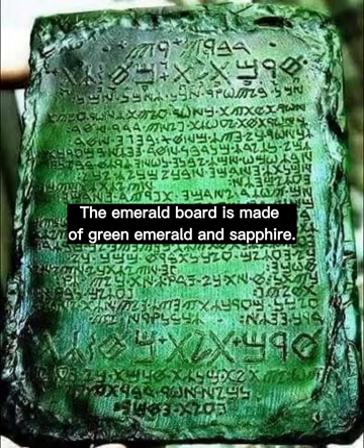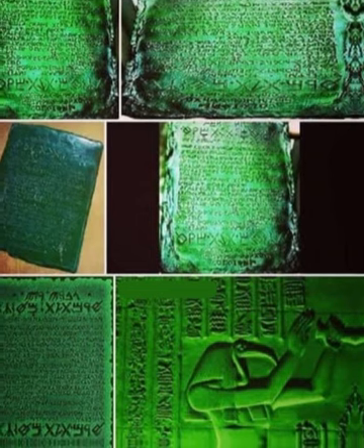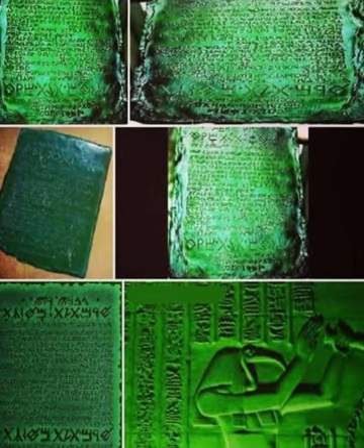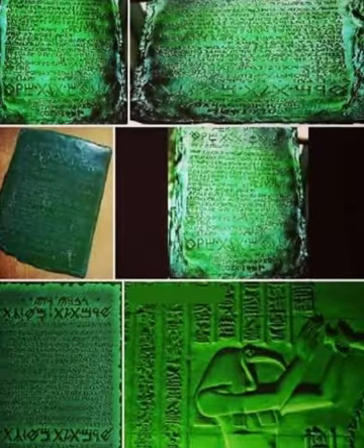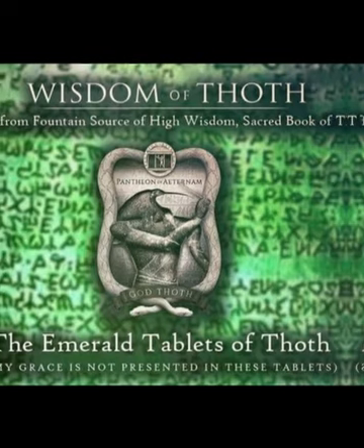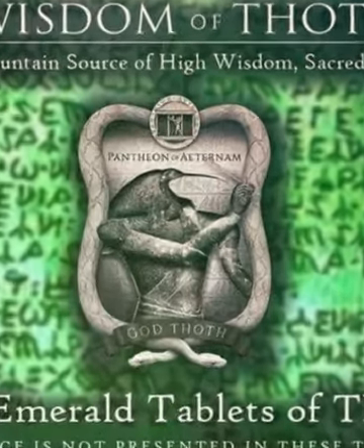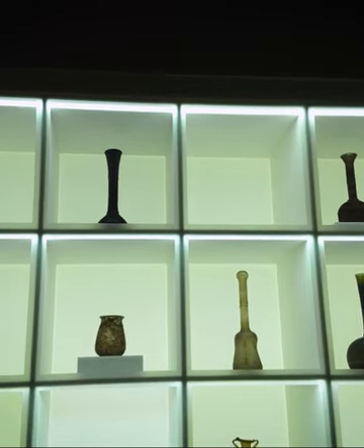The Emerald Tablet, also known as the Smaragdina table, is made of green emerald and sapphire. It is a legendary work attributed to Hermes, said to contain the secrets of living matter and ways of transforming it. European alchemists appreciated its importance on a high level and considered it the basis of their arts in the Hermetic tradition.